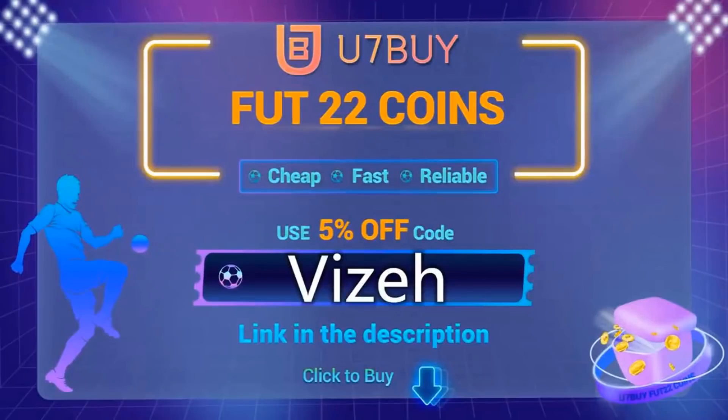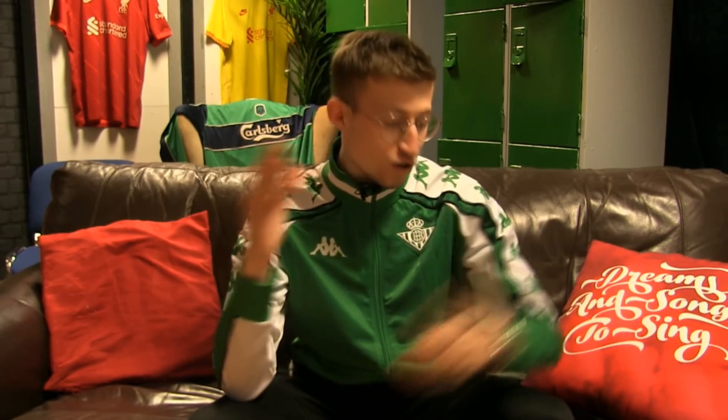Anyway, for the cheapest and most reliable corners on the market, go down to usermbuy.com. Link is down below in the description, and make sure to use code VISA at checkout for 5% off. Let's get into today's video — we've got eight separate kits in football history that have been officially banned, and there's a reason why for each. So let's begin.